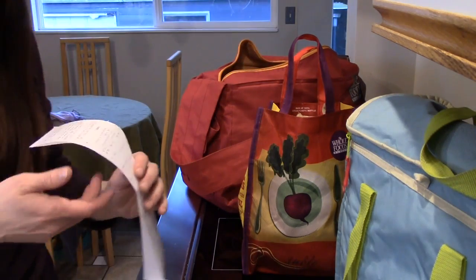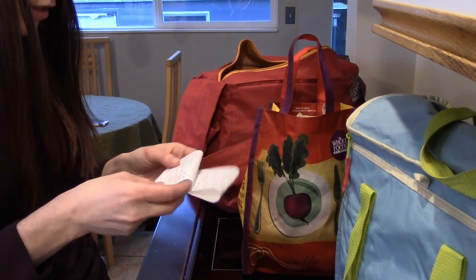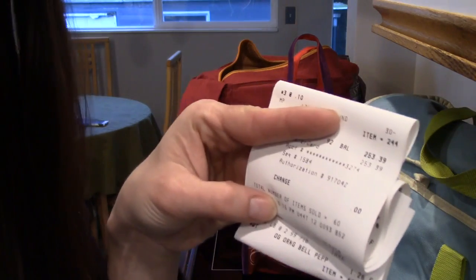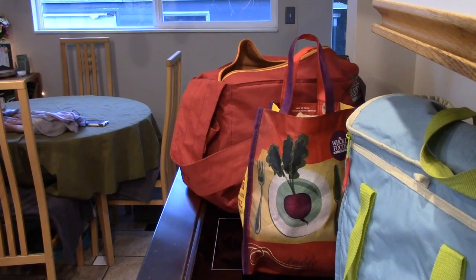This is the grocery list. The price: $253.39. Very nice.